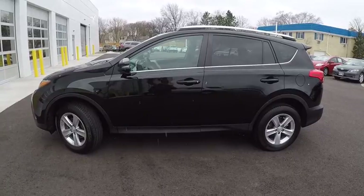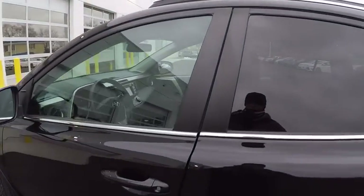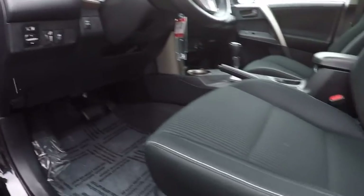Here are some of this vehicle's great options: traction control, power steering, cruise control, child safety locks, fog lights, lock, power brakes, power door locks, trip odometer, power windows.